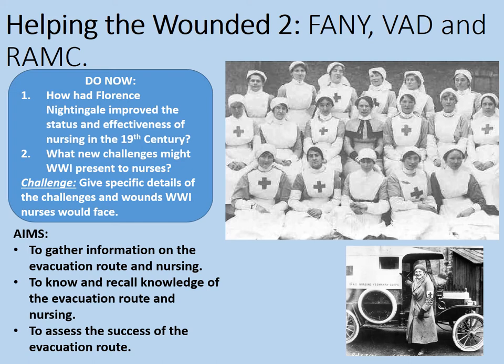If possible, give specific details of the challenges and wounds World War One nurses would face. I've got a lesson on that as well. Pause the video here while you attempt those tasks.